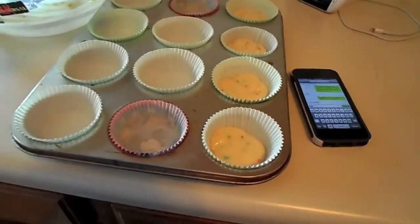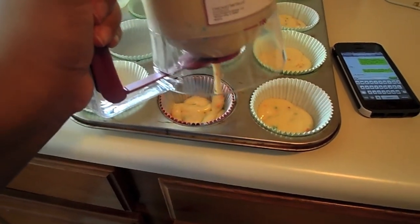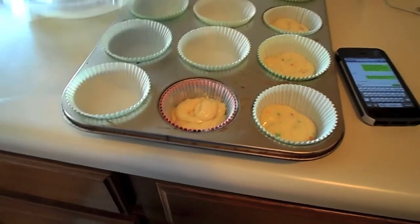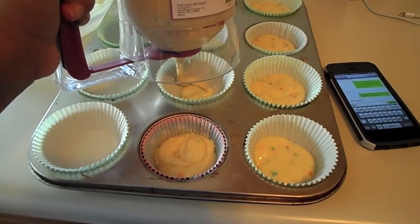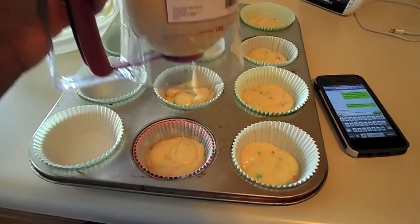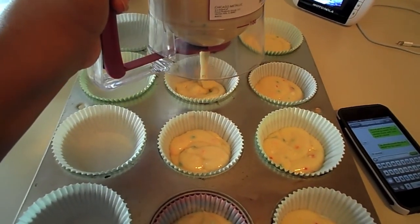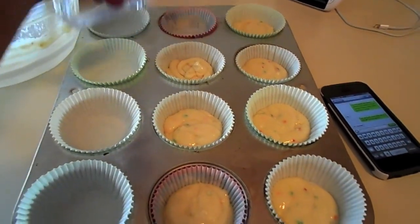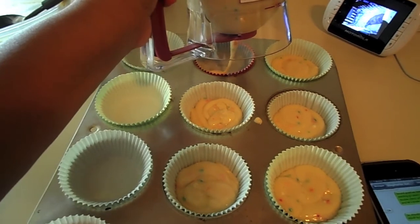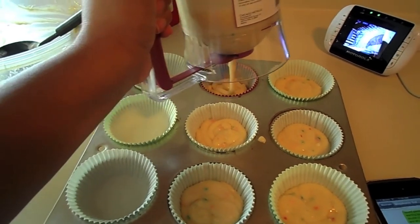I don't know how to feel about this — I thought you would just press it and the right amount comes out, but you have to kind of hold it. So I still have to measure with my eye. I guess it's still easier than doing it with a spoon or measuring cup, but it's not what I thought. They're still not gonna all be the same amount. Maybe the batter's just too thick — it probably works better with pancakes. We'll see.